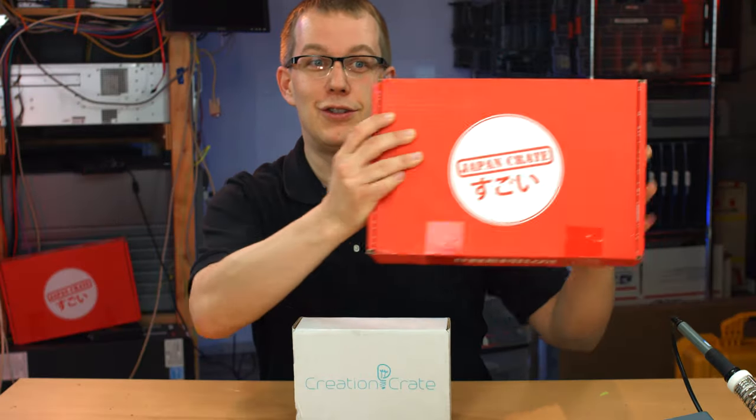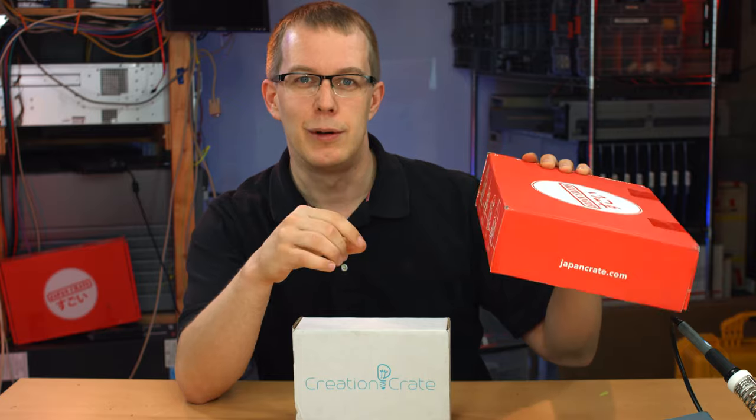Hi everybody, I'm Scott, and this video is going to be about Japan Crate. After my Creation Crate video, a few people asked me about this because I mentioned it briefly when I was talking about all the different kinds of crates you could get nowadays.